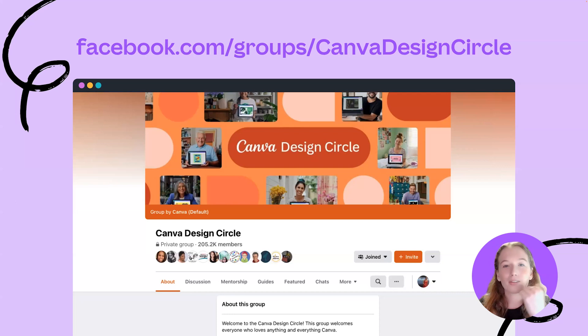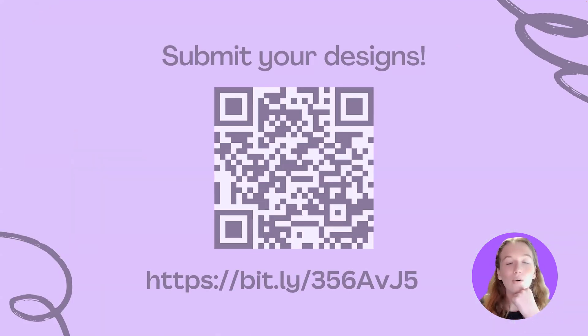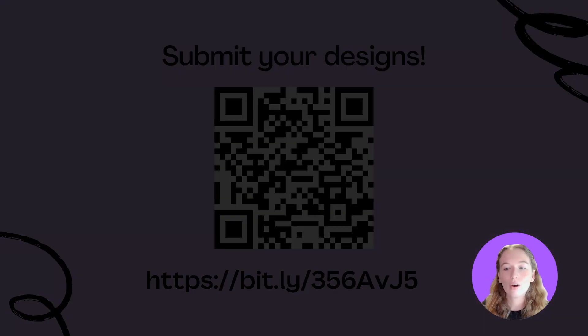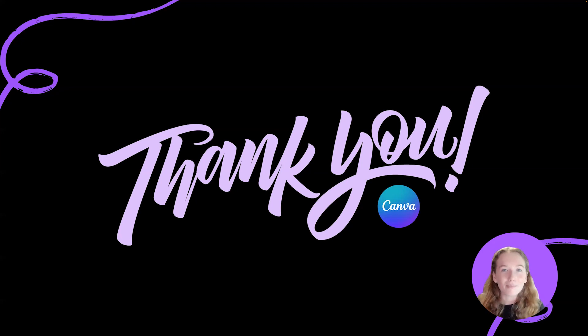That wraps up our show for today. Just before you go, a couple of resources: the Canva Design Circle Facebook group has over 200,000 members and is a great place to ask questions, hear about new feature rollouts, and get design tips and feedback. You can also submit your designs for our next design makeover by scanning the QR code on the screen. Thank you everyone for attending today's design makeover. We hope you learned something and can't wait to see you for future episodes. Goodbye!